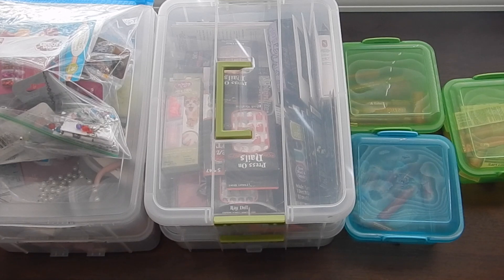Hey guys, I'm back with another decluttering video. I wanted to focus on containers — decluttering containers in general and what's inside them. These are the ones I came across while decluttering my closet, and I'm still working on that. I wanted to do this quick video, so in order to keep it short, I'm going to go ahead and get started.